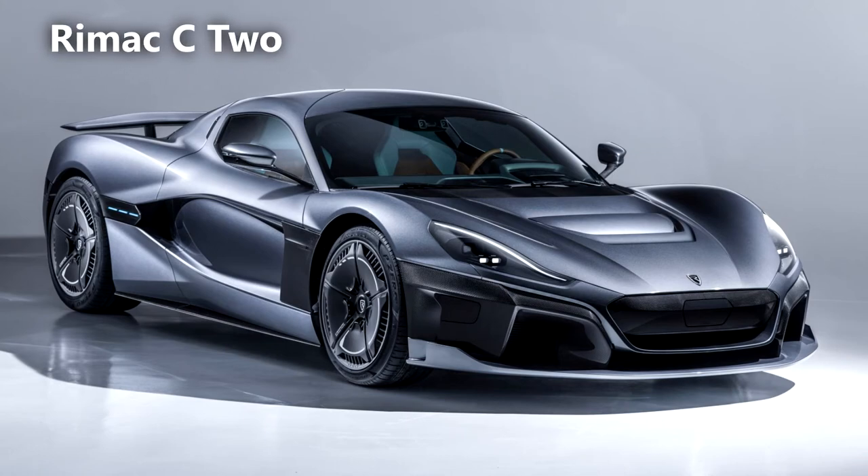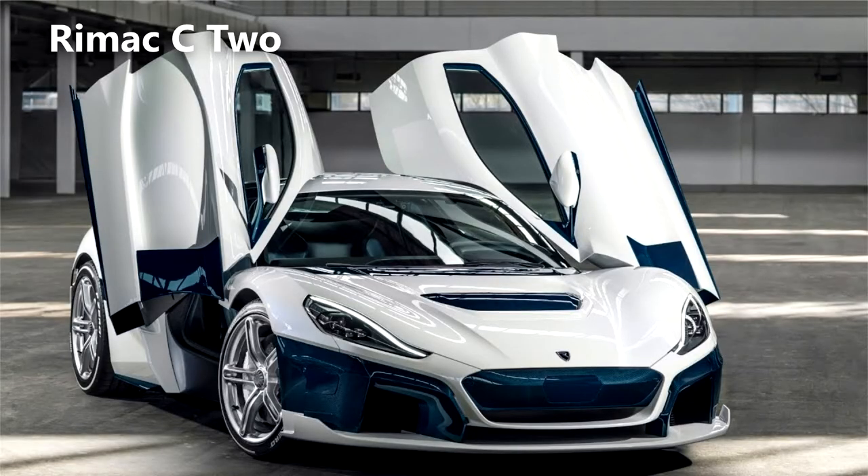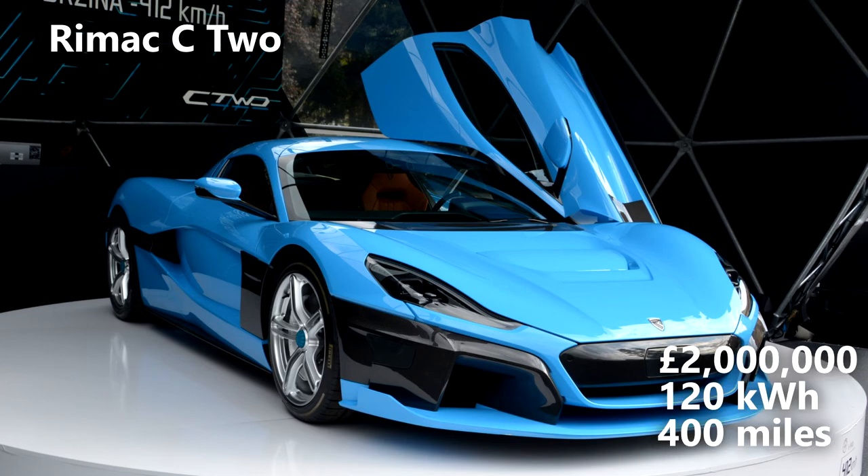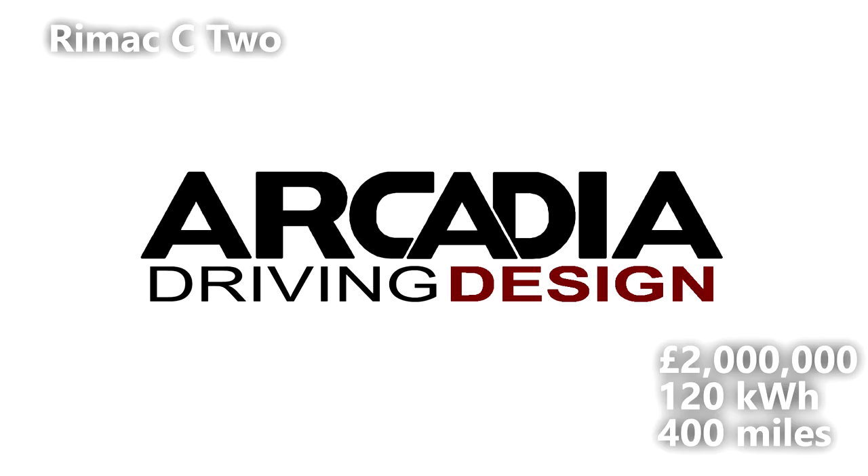Rimac C2. I'll admit that this is on the more aspirational end of this list, but the Rimac C2 represents the truly ludicrous end of the EV scale. Its 1,400bhp drivetrain accelerates the vehicle to 60mph in 1.8 seconds and it tops out at a cool 258mph. Prices start at £2,000,000 with a 120kWh battery and a 400-mile range.